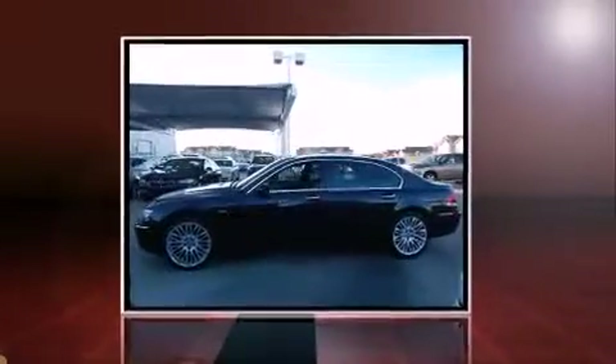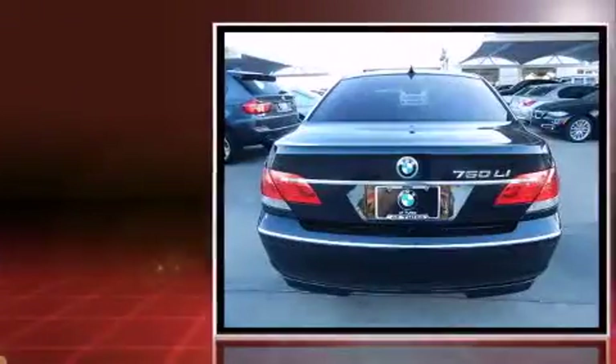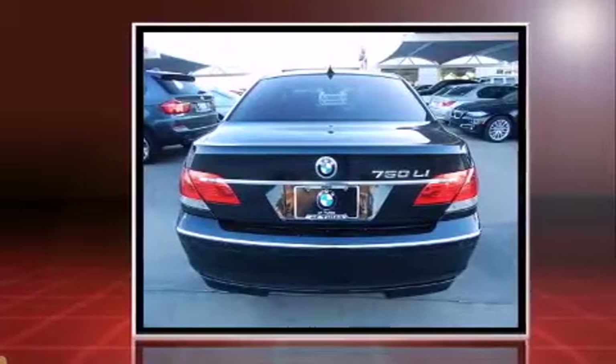The 2008 BMW 750 Li features a 4.8 liter V8 engine paired with a sophisticated six-speed automatic transmission. For added security, dynamic stability control supplements the drivetrain.